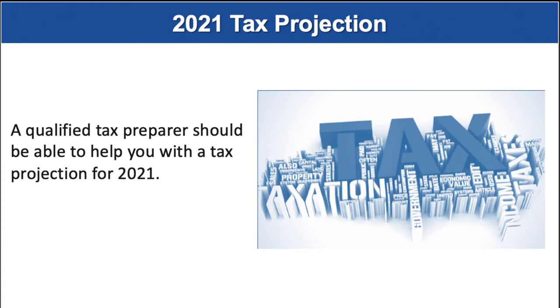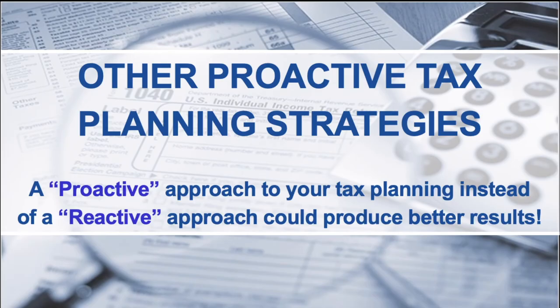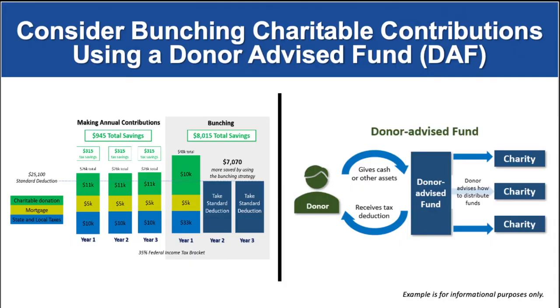It could also be helpful to formulate a 2021 tax projection. A qualified tax preparer should be able to review your 2020 situation and all of your expectations for 2021 to provide you with a 2021 tax projection. If you are close to the standard deduction level, a strategy to consider is bunching your charitable donations into a donor-advised fund. As this example shows, someone who is slightly over the standard deduction each year can bunch three years of charitable contributions into a donor-advised fund in one year. This could bring a much larger overall tax savings over three years. Then, from your donor-advised fund, you can still give your favorite charity money each year.